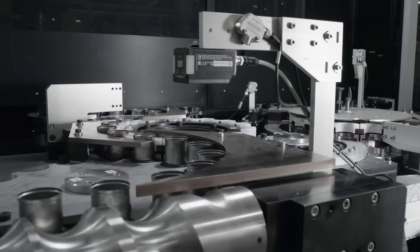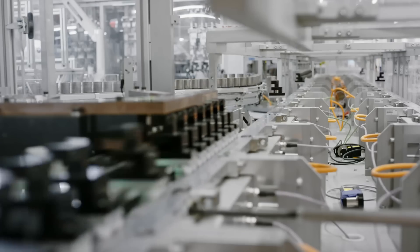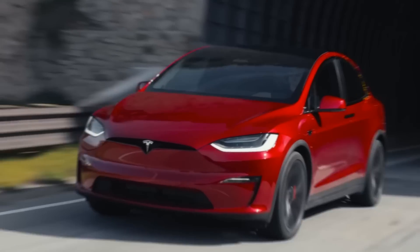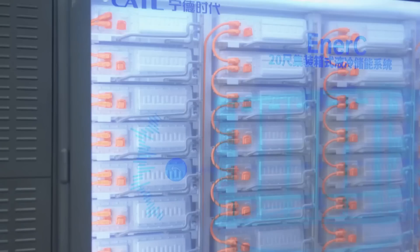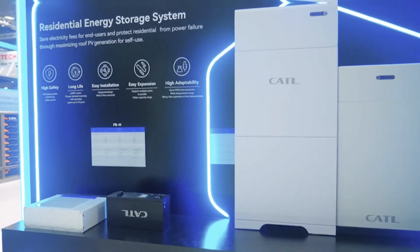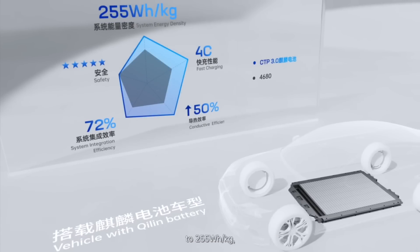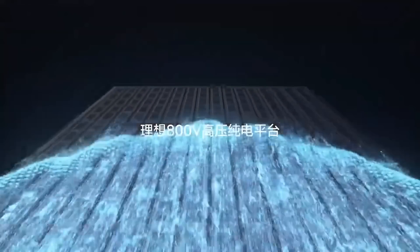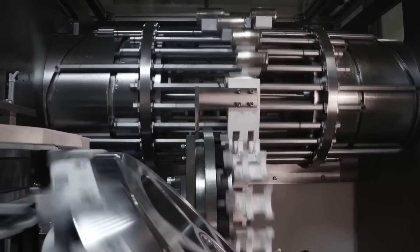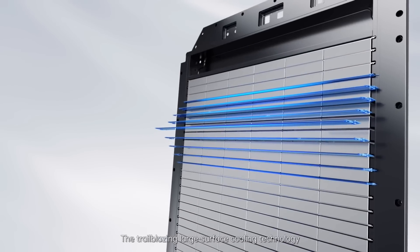The Kylan battery also uses prismatic lithium-ion cells with a 4680-type pack structure, a cylindrical format popularized by automakers like Tesla. CATL claims that its Kylan battery has a 13% higher capacity than other 4680 ternary batteries in the same volume. With an energy density of up to 255 watt-hour per kilogram, it also has higher power output and thermal efficiency than other 4680 batteries, thanks to its innovative water-cooled sheet design.